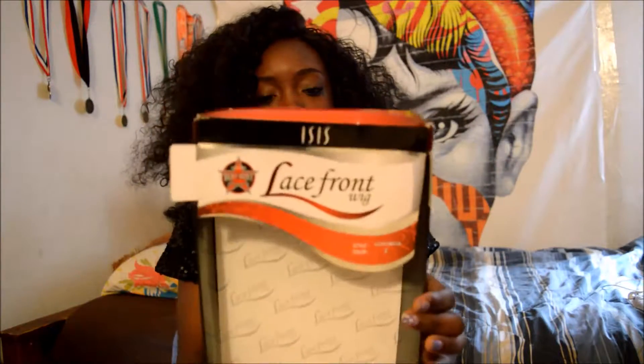Hey guys, I'm here doing a hair review on the Isis lace front wig. It's called Veronica and it's in color number two. It's not really a review but I want to tell you guys my experience with the hair. I've been wearing this hair for almost like three weeks I think.